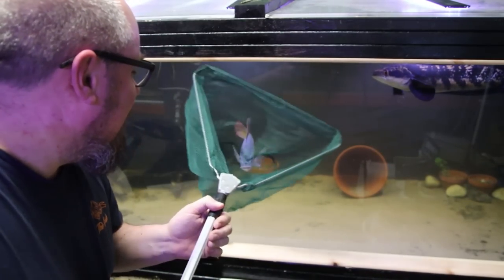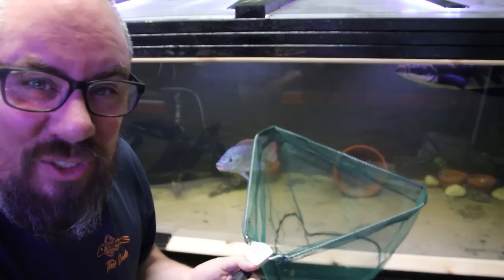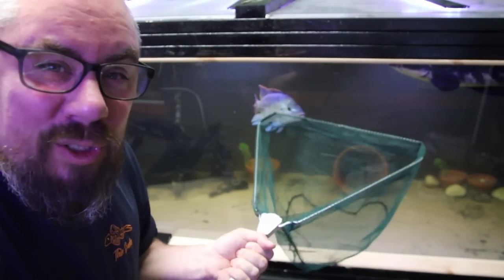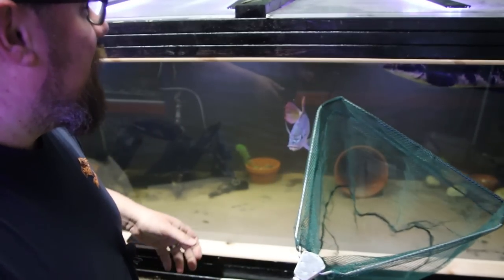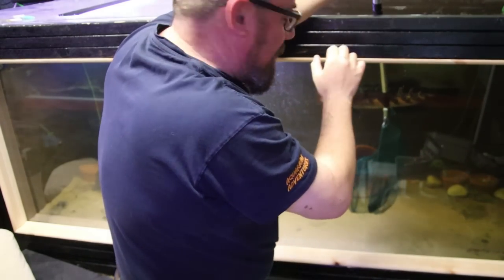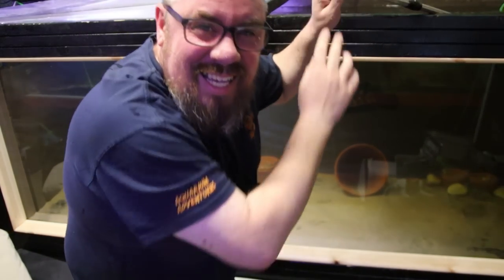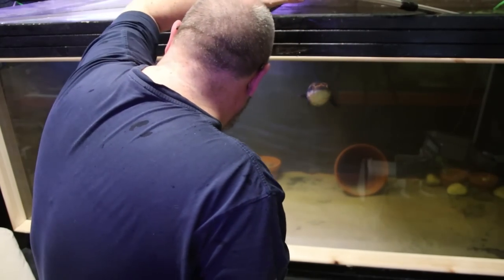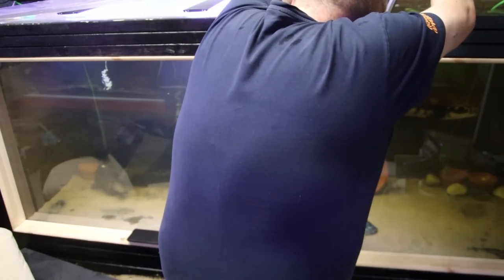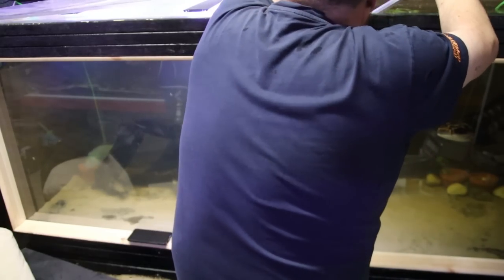I'm going to do this as quickly as possible - use my big net, get the problem child, put him to one side still in the net, get the oscars, move them across, and get this one over. I'll try to film it but I just want to get it over and done with and cause the least amount of stress possible. It's quite a dumb fish - I've never had a problem catching him before, so now obviously I'm going to have a problem catching him. Okay, not so dumb - smarter than I thought. Soaking number one. The problem with the big net is it's really hard to maneuver.